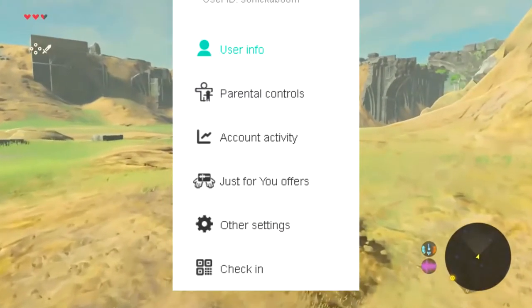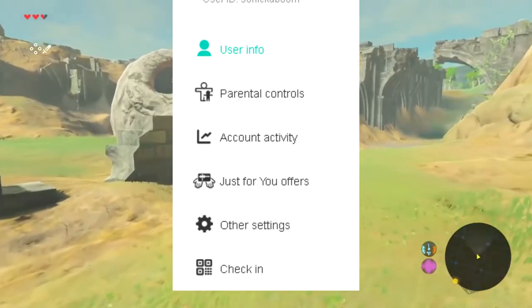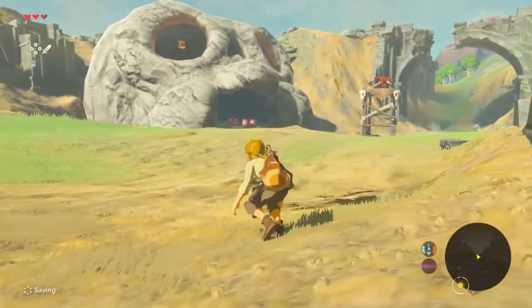The first thing you're going to want to set up is an ID. If you want, you can set up an ID for your online Switch service if you have a Nintendo account. It would be wise to do this ahead of time so you can choose a name before it's taken.